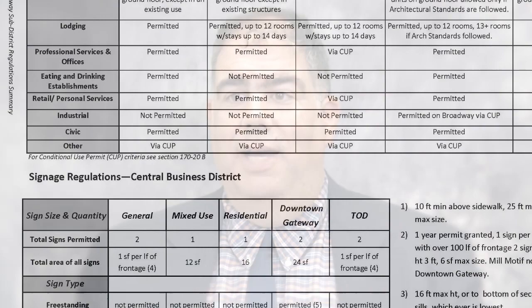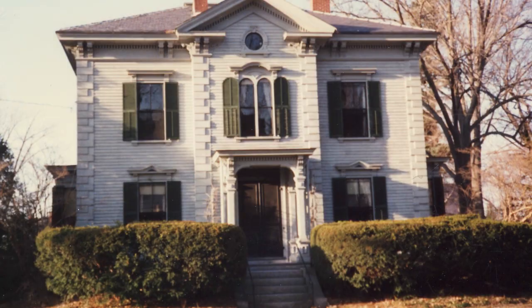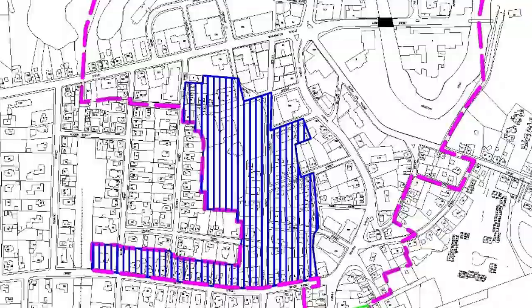As years have gone by, we've seen more development downtown and that development has come in a lot of different shapes and sizes. One of the things that I think makes Dover great is that diversity of building stock. We're almost 400 years old and development over that time has occurred in very different ways. The downtown zone now reaches from exit 7 at the southerly end at the intersection of Locust Street and Central Avenue and reaches all the way up along the Central Avenue spine to approximately Oak Street.